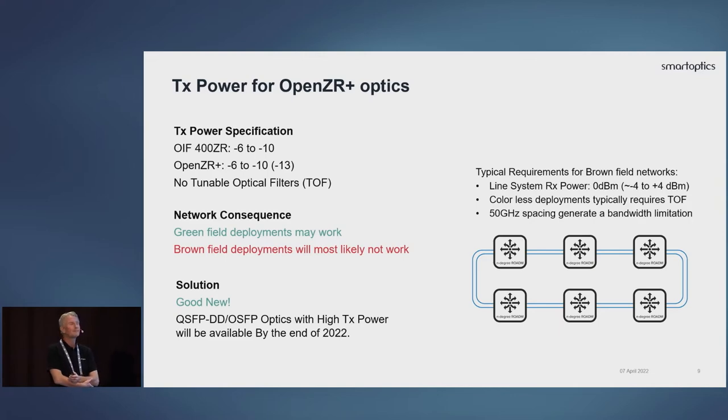There is some good news. New flavors of ZR Plus are coming out later this year with higher TX power. There are two technology choices: a micro-EDFA within the optics, or other materials like indium phosphide for higher TX power. They will be available in the second half of this year, with or without tunable optical filters to better fit into existing colorless environments. They will also allow more configurations — for example, running 200G in 16QAM gives a narrower bandwidth that fits into a 50 GHz window, allowing you to utilize this technology cost-effectively within your existing network.